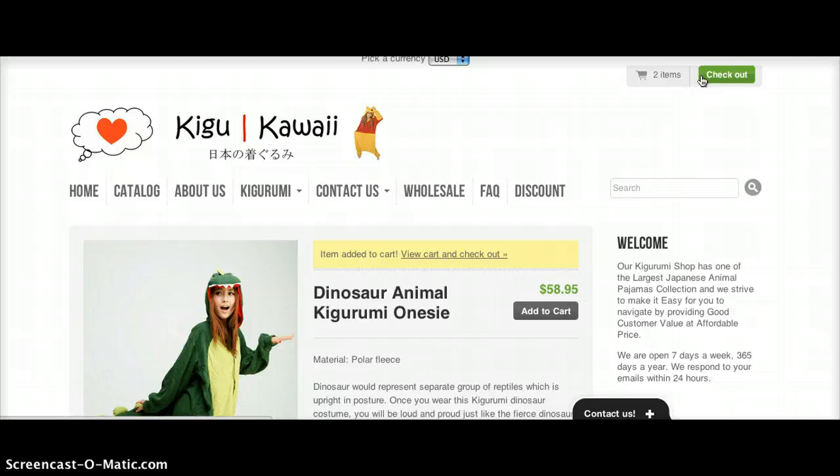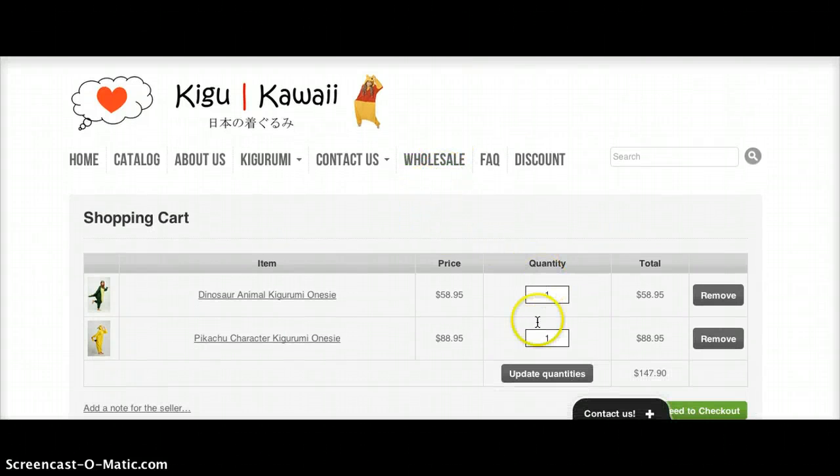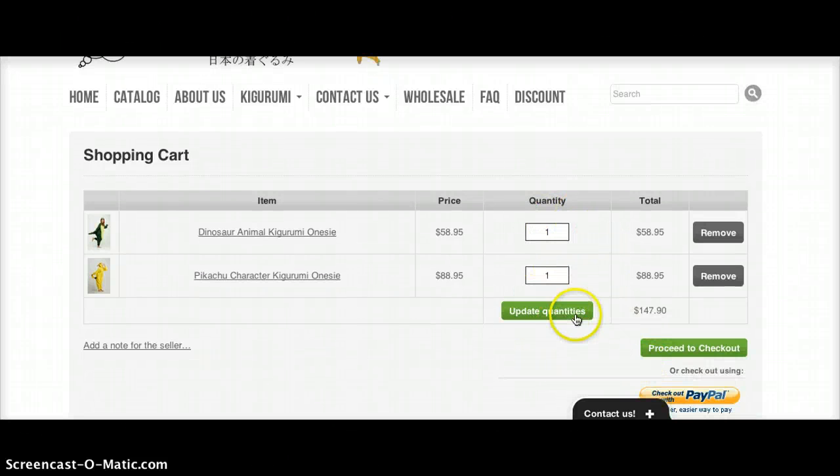I'll check out by pressing this button, which brings me to a page that confirms my quantity and my price. If I want to add more I can go back to home, or if I'd like to change my Kigurumis I can press Remove.